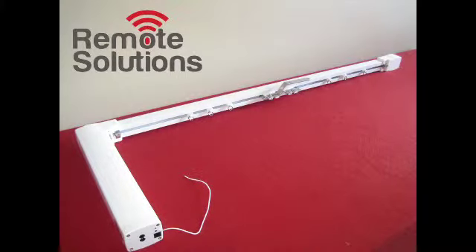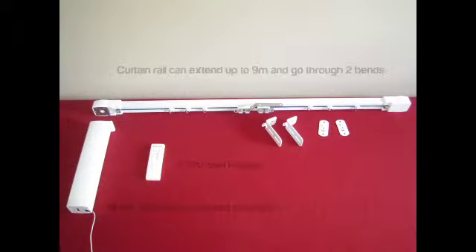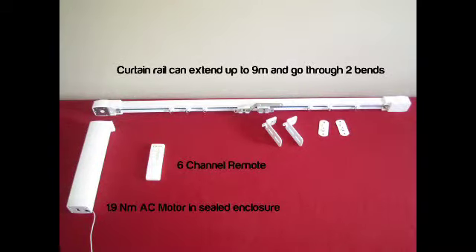We would like to introduce the first product in the motorized range brought to you by Remote Solutions: the motorized curtain rail. It can extend up to nine meters and control curtains of up to 50 kilograms with ease.